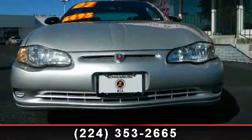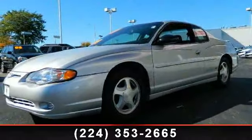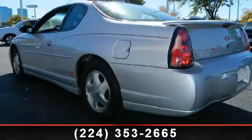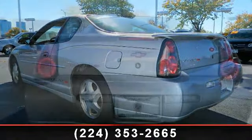This vehicle's top features include power door locks, alloy wheels, front and rear carpeted floor mats, air conditioning, PASS-Key theft deterrent system, dual airbags, traction control, and power steering.